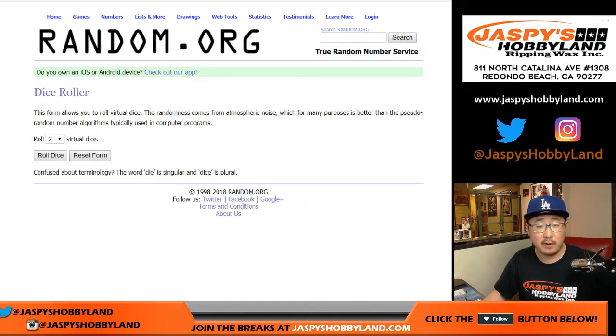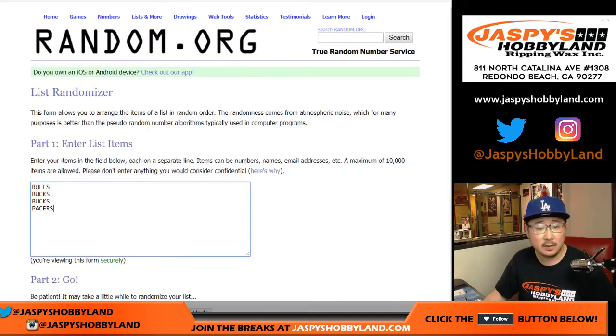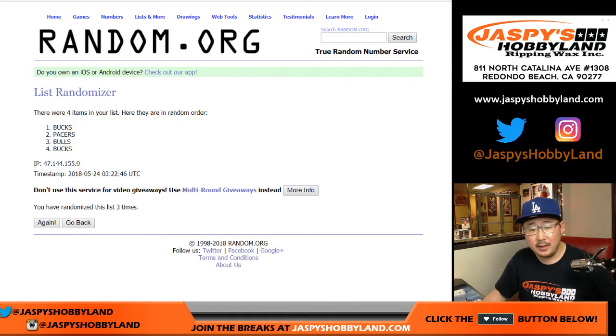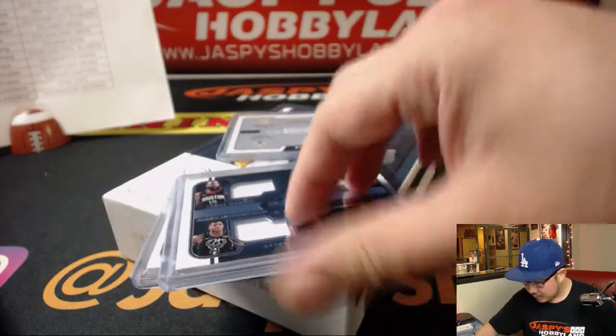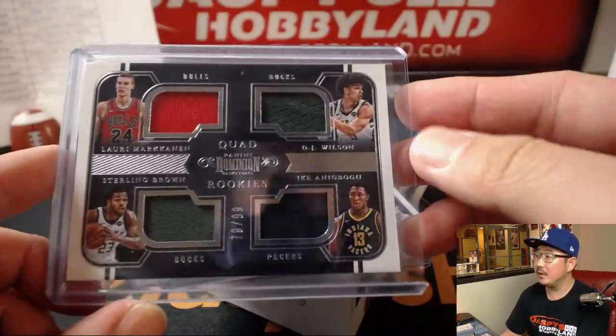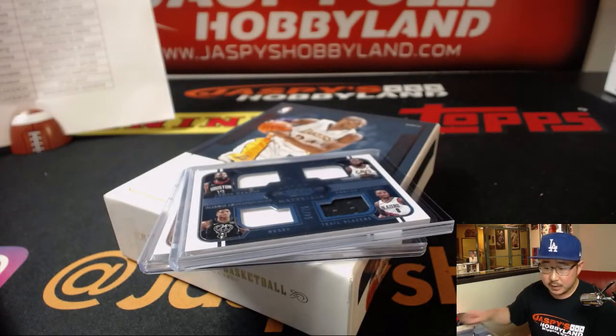All right, same dice roll for all the lists. Good luck, everybody — a little consolation prizes for some. Let's roll the dice. Six and a five — eleven. Counting to eleven: Bucks with that one. So this one will go to Milwaukee Bucks — that'll be for James with the Bucks.